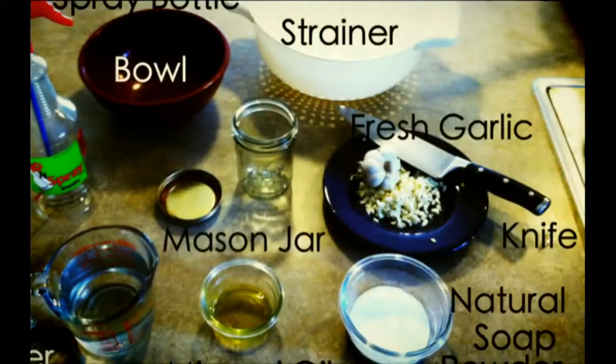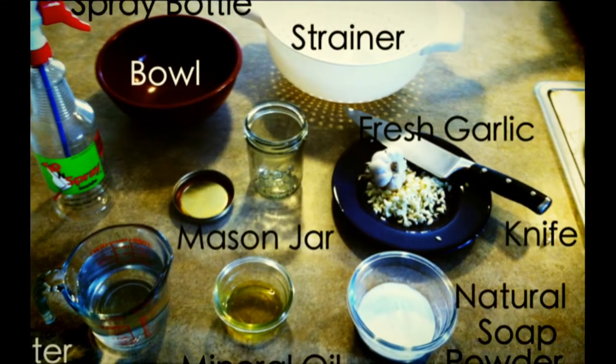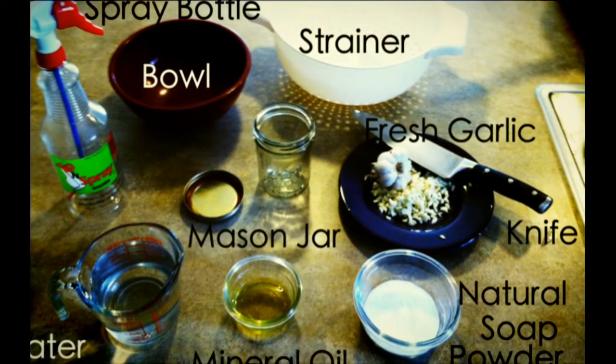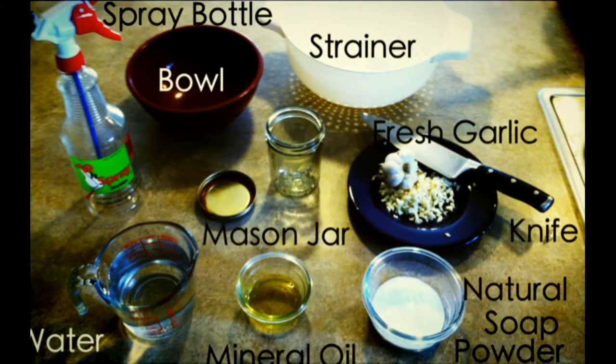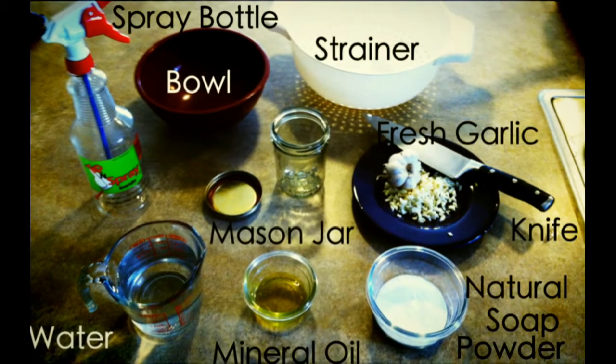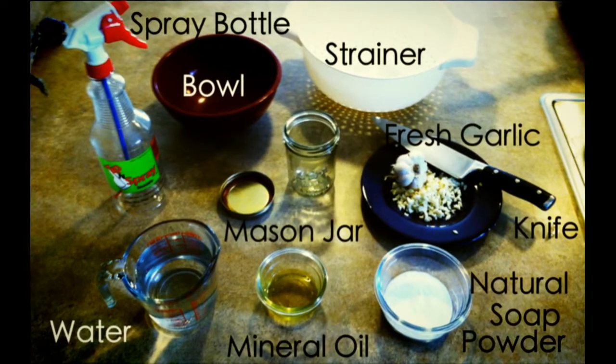Okay, let's get all of our tools together. Today you're going to need a quarter pound of fresh garlic, two tablespoons of mineral oil, three-fourths of an ounce of natural soap powder, 16 ounces of water, a knife, a bowl, a mason jar with a lid, a strainer, and your spray bottle.